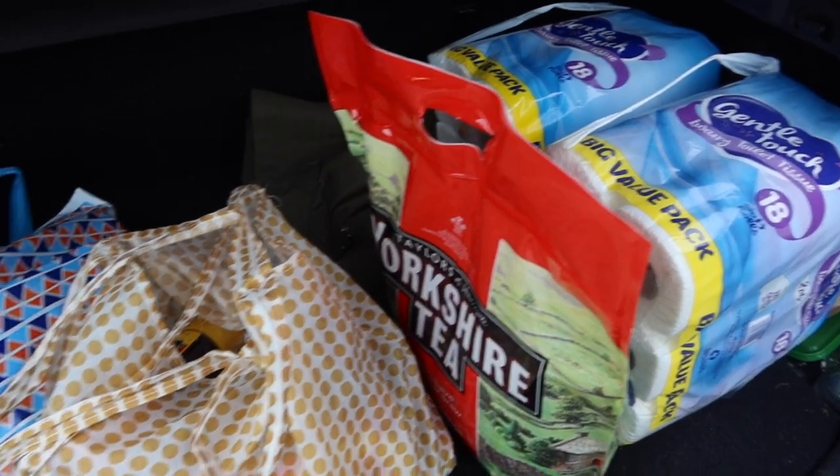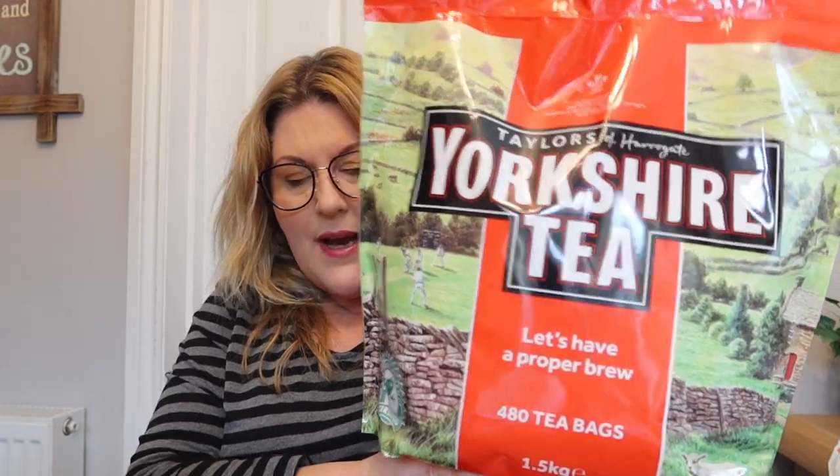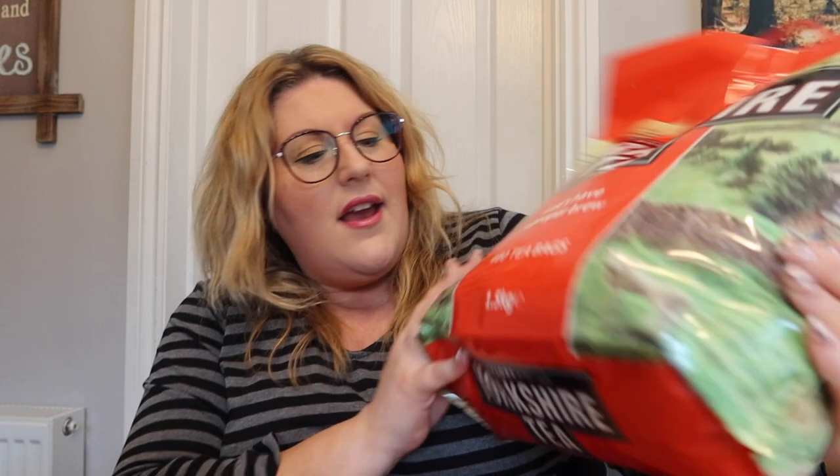And we're done! Back home now — it's raining a lot, so sorry for the noise. What did we buy? From the boot of the car we got toilet roll and this ginormous bag of Yorkshire Tea bags. We are firm Yorkshire Tea lovers in this house. It was £9.99 — better than buying individual boxes — and you get 480 tea bags in here, so it'll last a while.